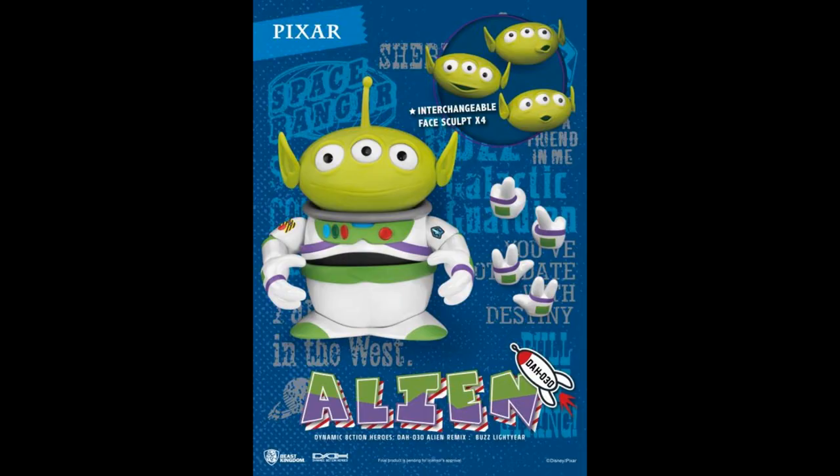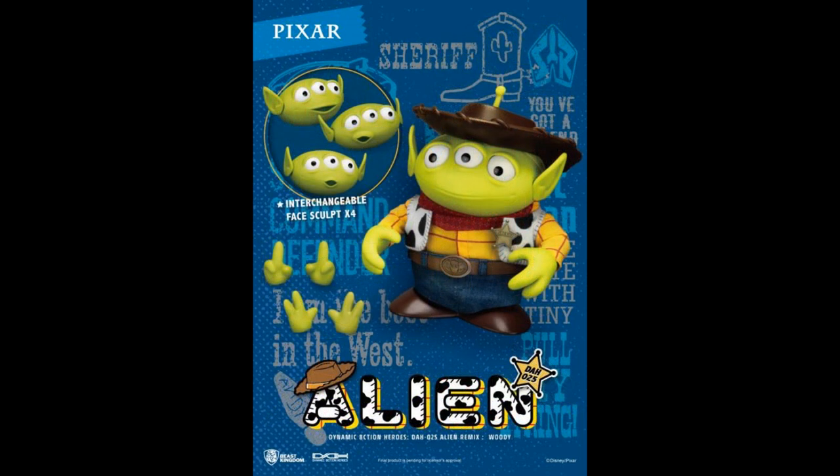From Beast Kingdom, the alien Buzz Lightyear — that's an action figure, though it looks like he's just got a swivel for his feet; he doesn't really have feet. He has interchangeable face sculpts and his arms are articulated. His head can look side to side. Six inches tall — probably counting the antenna. That's taller than a Funko Pop, which is about three and a half inches. He's $60. They also did a Woody, and the clothes look mixed media. Woody's also $60.